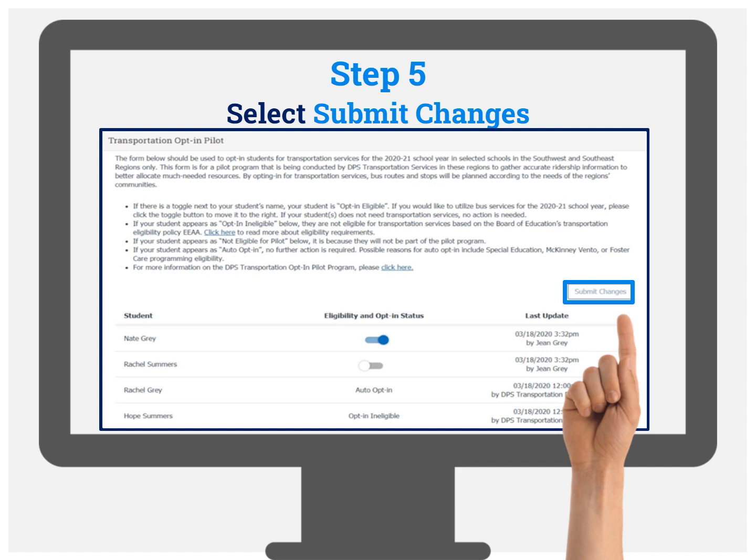A parent or guardian can update their opt-in selection as their needs and circumstances change throughout the year. New student initial opt-in selection will also take place throughout the year. Please note that it will take the routing team some time to process your request.